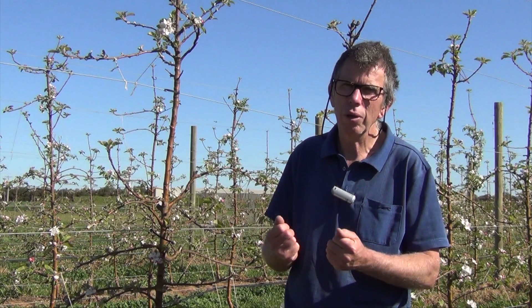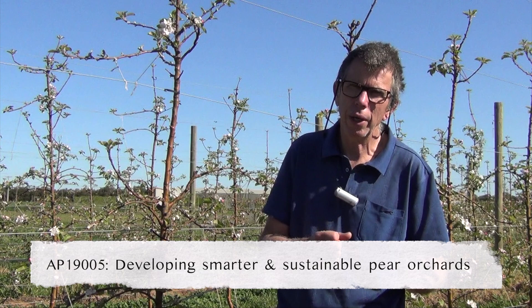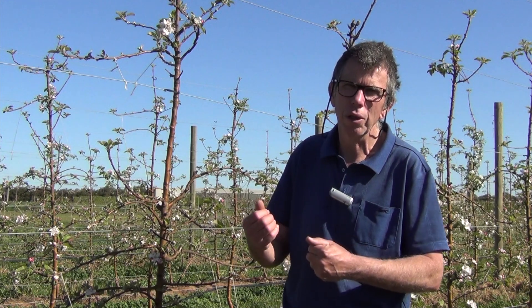This project is part of a suite of projects that come under the PIP3 program of work. We're working quite closely with other projects looking at pears, understorey management, or pest and disease management. One way we're doing that is through utilising shared resources — here at the Tertura Smart Farm we'll be sharing orchard facilities but also facilities for measuring quality parameters in fruit, both after harvest and in situ.